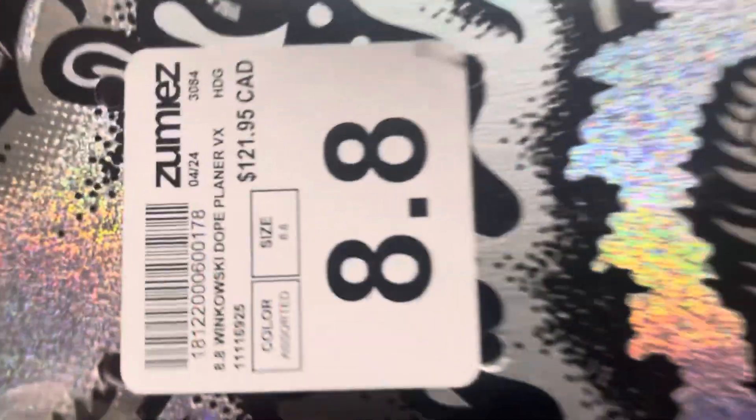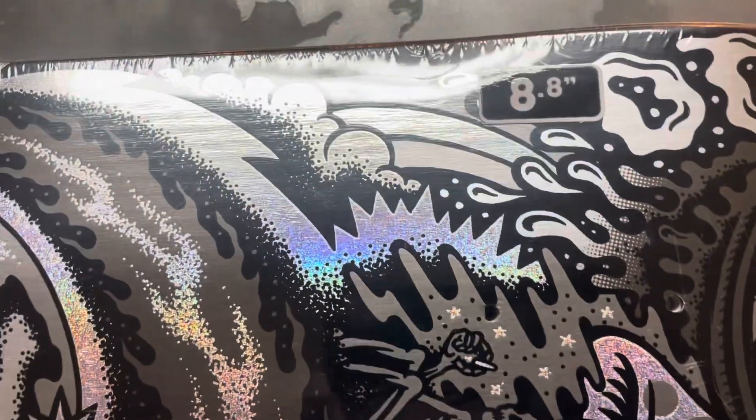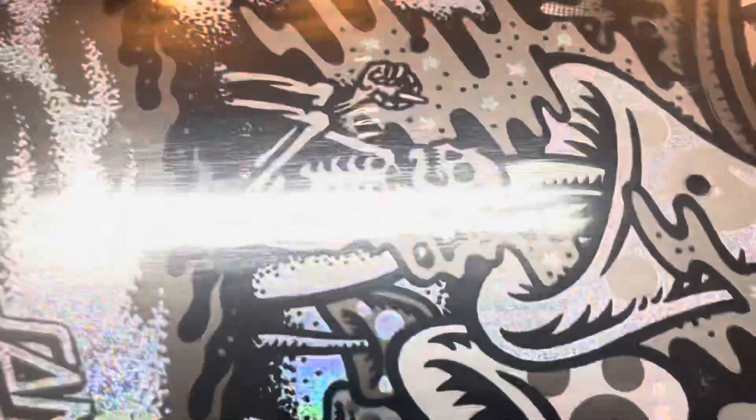Hi guys, we have here the legendary 8.8 Winkowski Planet Deck. Amazing colors. Just want to give a quick look at the 8.8 VX Santa Cruz. Great quality product, as always, from Santa Cruz.